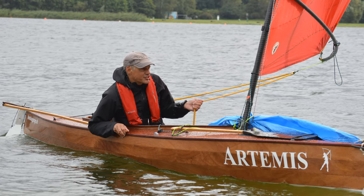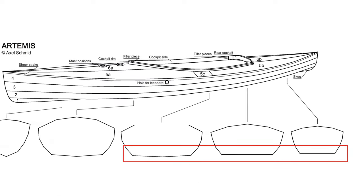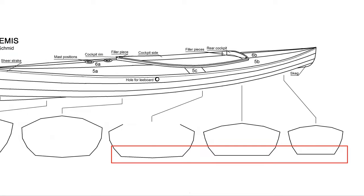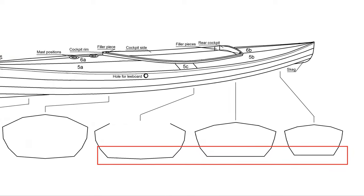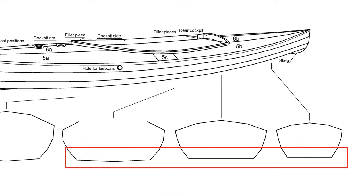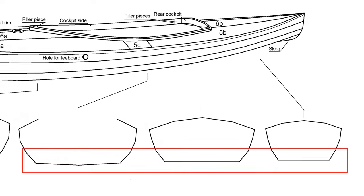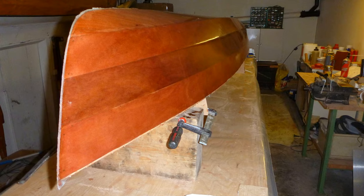A sharpie hull might be the easiest solution here, with ample form stability and a big flat footprint for planing. Brian nodded approval, while I wailed at the aesthetics of the pig's trough, its oil-canning tendencies and its atrocious behavior in a seaway. We eventually settled on a compromise, and I built the first prototype.